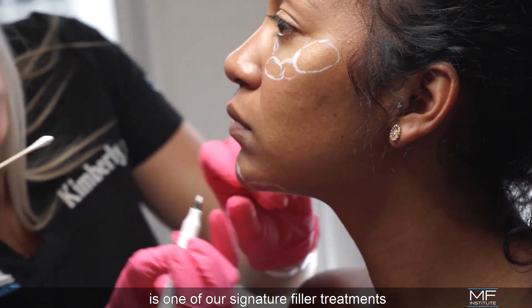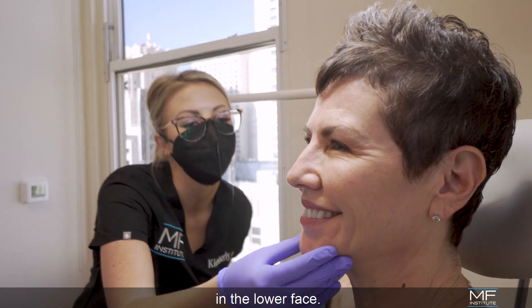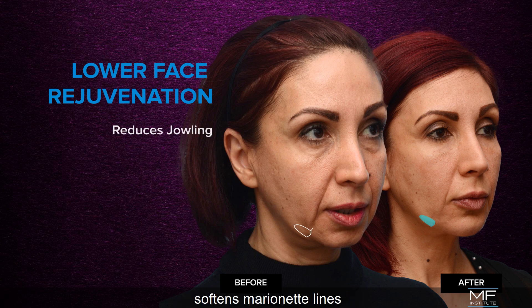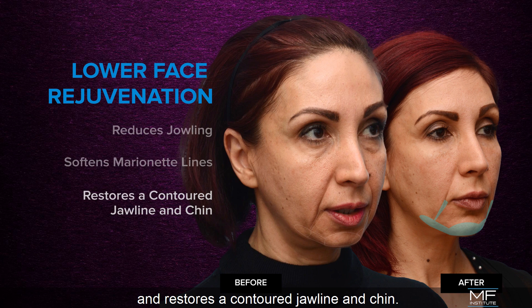Lower face rejuvenation is one of our signature filler treatments that helps reverse signs of aging in the lower face. This procedure reduces jowling, softens marionette lines, and restores a contoured jawline and chin.